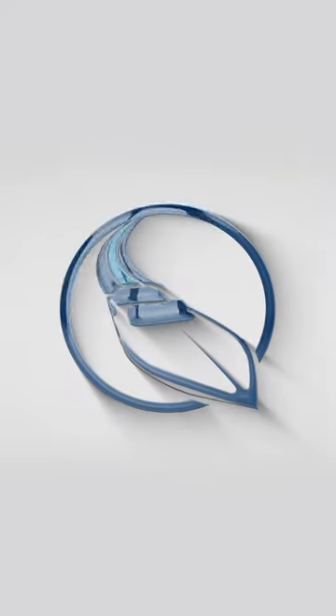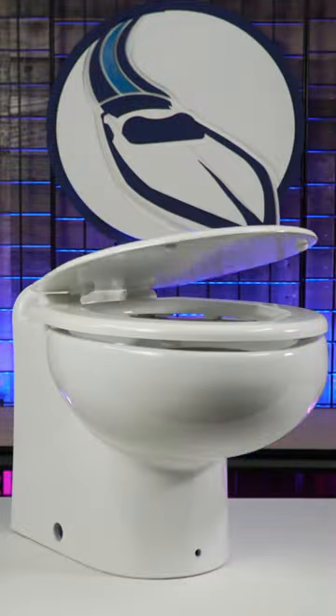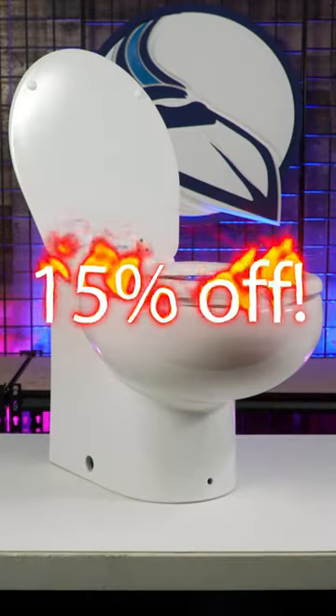At Marine Parts Source this week, we're featuring Raritan's Elegance Toilets with new wireless smart controls for 15% off their normal price. Raritan Elegance Toilets allow for installation in tight spaces on your boat, while still providing you comfort similar to what you find at home.